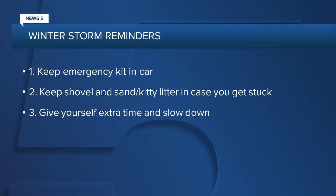Some other things to keep in mind that you may have forgotten since last year: be sure to have an emergency kit in your car with blankets, a flashlight, water, food, and a cell phone charger. Keep a shovel and some sort of sand or kitty litter in your car just in case you get stuck. And always give yourself some extra time so that you can take it slow.